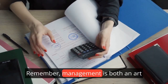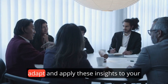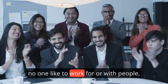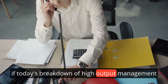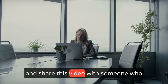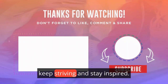Before we wrap up, remember: management is both an art and a science. The principles laid out by Andrew Grove in High Output Management provide a strong foundation, but the real magic happens when you adapt and apply these insights to your unique circumstances, including your personality. No one likes to work for or with people they don't enjoy the company of. Most people will sometimes stay in a job because they like their colleagues. If today's breakdown has sparked your interest, smash that like button, subscribe for more insights, and share this video with someone who could benefit from these management strategies. Here's to your management journey and unlocking your full potential. Until next time, keep striving and stay inspired.